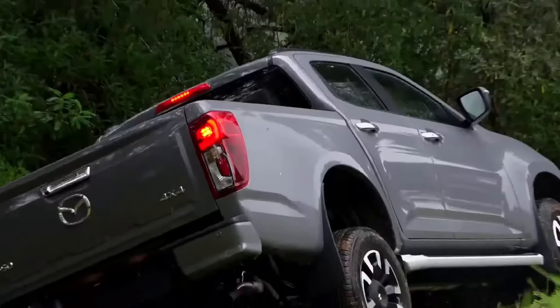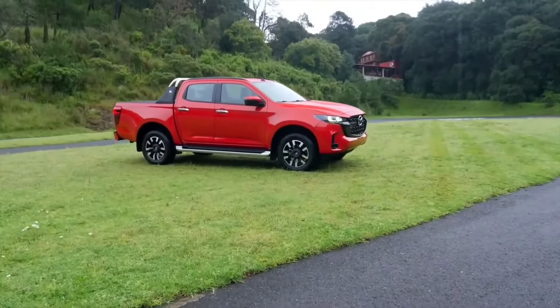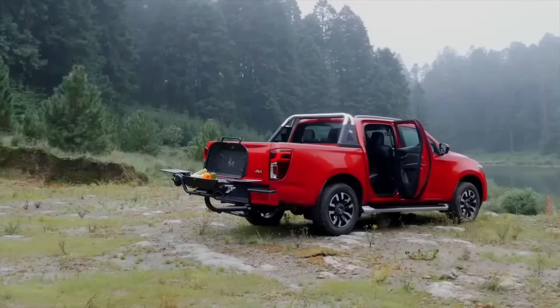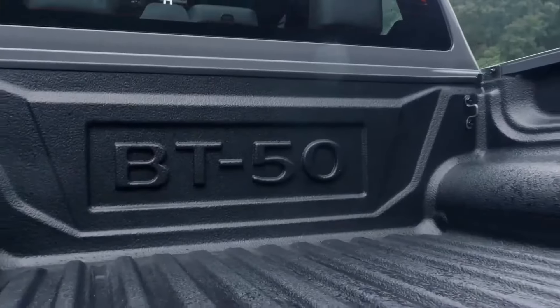Starting with the exterior, the facelift is most noticeable at the front. The LED headlights have been redesigned and are now framed by a new grille and bumper. Mazda claims that the new bumper features an air curtain to improve fuel efficiency.